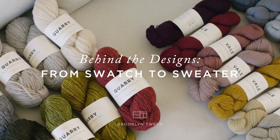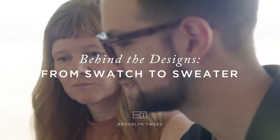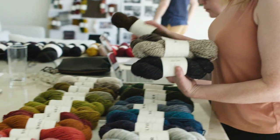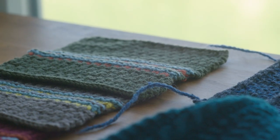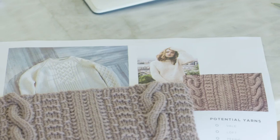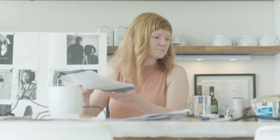When we're designing at Brooklyn Tweed, we always start with the yarn. The yarn informs the decisions that come after — using the yarn to make different fabrics, using the yarn to test out different techniques. The things that we're looking for as we swatch are stitch definition, how a specific stitch pattern appears in a given yarn, and how it feels as well.